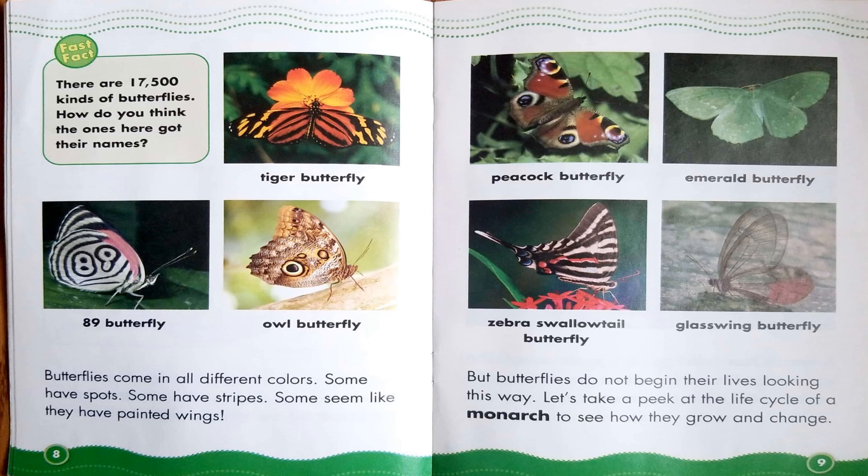Butterflies come in all different colors. Some have spots. Some have stripes. Some seem like they have painted wings. But butterflies do not begin their lives looking this way. Let's take a peek into the life cycle of a monarch to see how they grow and change.